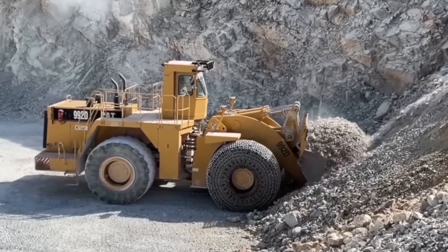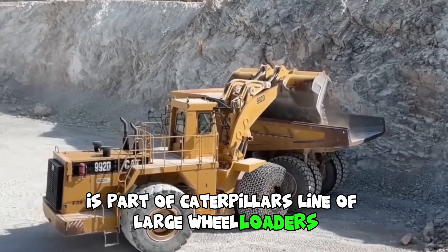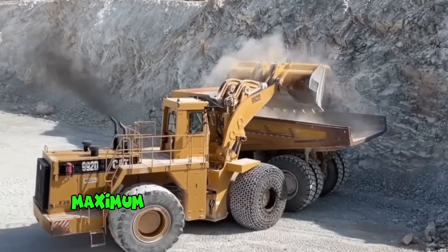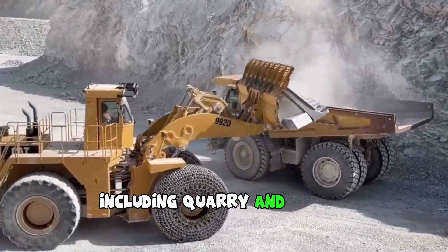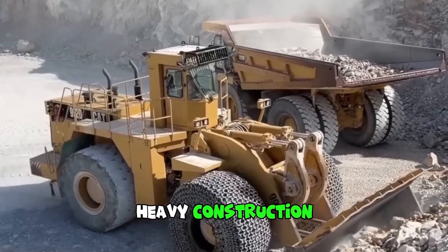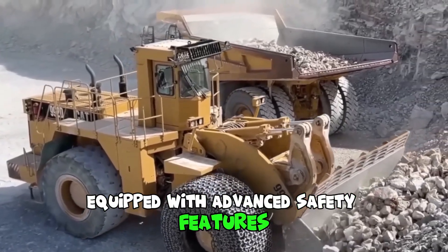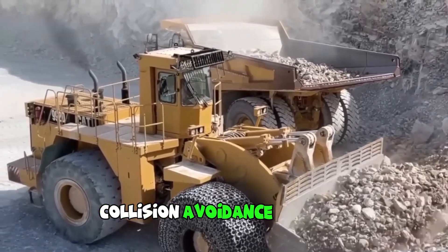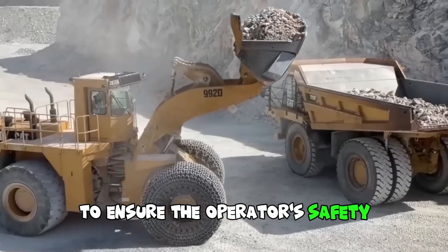The CAT 992K is part of Caterpillar's line of large wheel loaders and is designed to provide maximum productivity in a variety of applications, including quarry and mining operations, heavy construction and material handling. The machine comes equipped with advanced safety features such as rear-view cameras, collision avoidance systems and a seatbelt monitoring system to ensure the operator's safety.